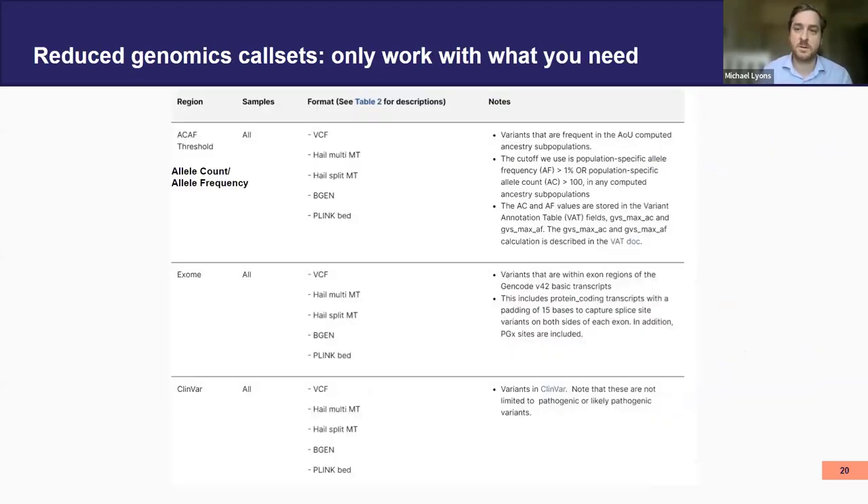In addition to new data types, we've also made it easier for researchers to work with reduced genomic call sets that are popular — so you're working only with what you need without having to make these yourself. We have a couple of reduced call sets: our allele count/allele frequency threshold call sets, our exomes-only call set, and our ClinVar variants call set. The ClinVar variants call set is not reduced to just pathogenic or non-pathogenic, but it is variants labeled in ClinVar. So if you want to work with one of these types, that's available to you.